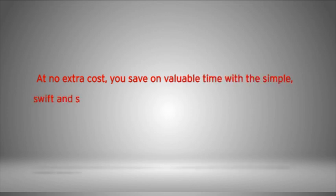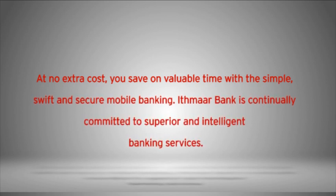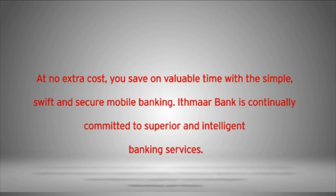At no extra cost, you save on valuable time with simple, swift and secure mobile banking. Ithmar Bank is continually committed to superior and intelligent banking services.